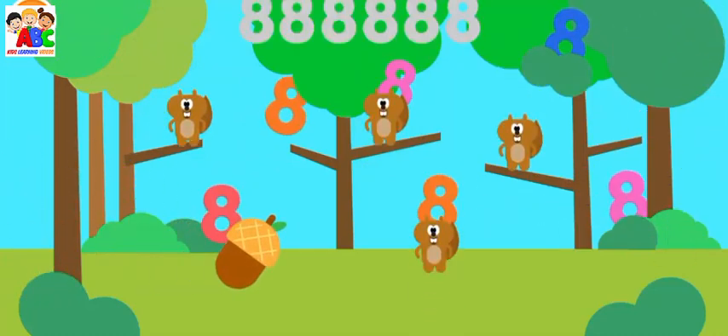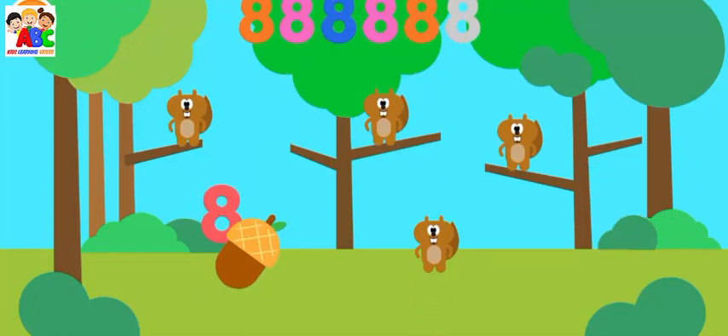Can you find all the number eights? Eight, eight, eight, eight, eight, eight.